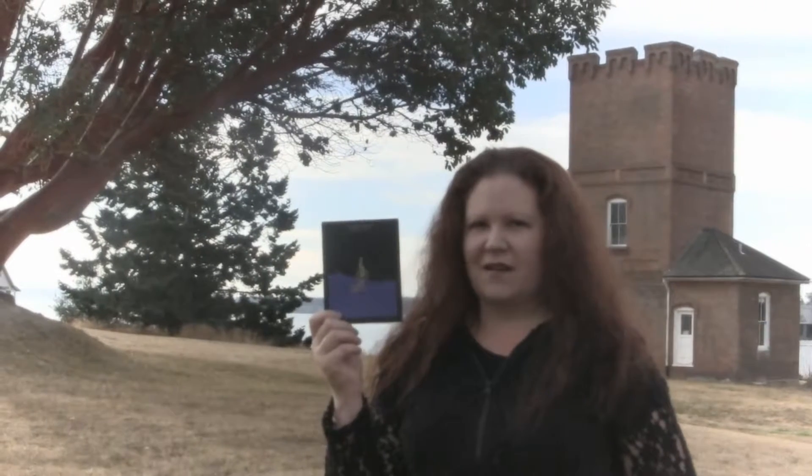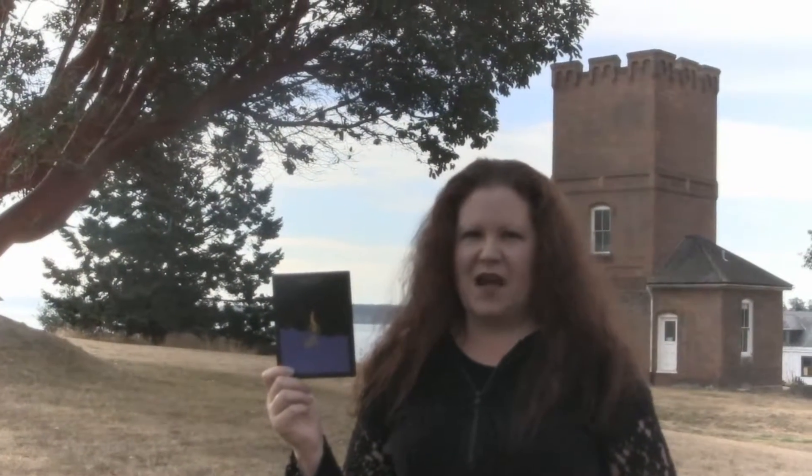First up is their super dark organic chocolate bar. This has a nose like brownie batter and cocoa powder, dark chocolate icing, and kind of a dark jam.